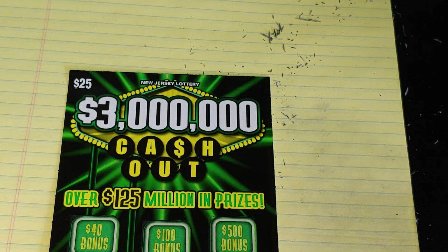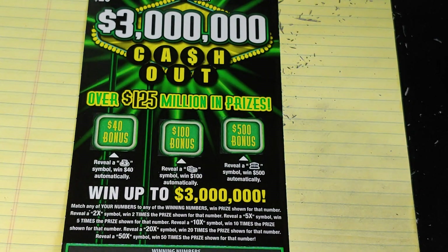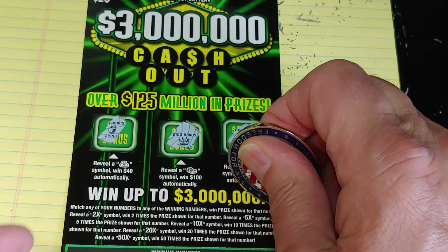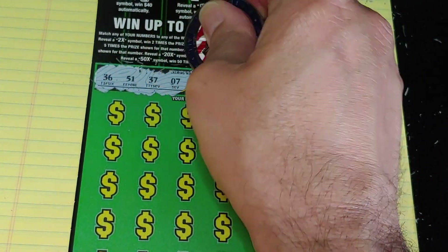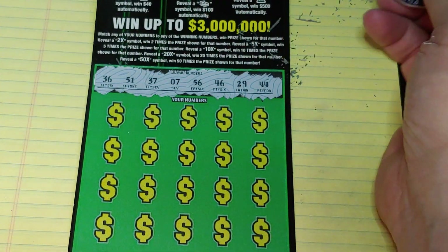Last ticket up — we have the $3 Million Cash Out. On this, we have a couple of games. Up top, we're looking to match symbols: match a money bag for $40, match a stack of bills for $100, get a bank, win $500. We have an apple, a crown, and a safe — no good. Ticket number 14. Numbers we're looking for: 36, 51, 37, 7, 56, 46, 29, or 44.